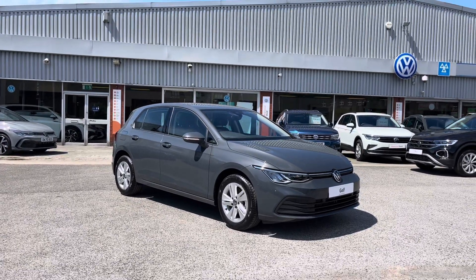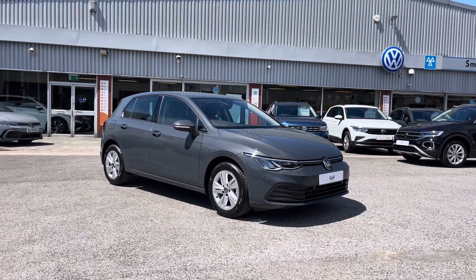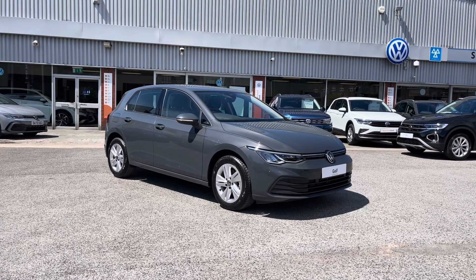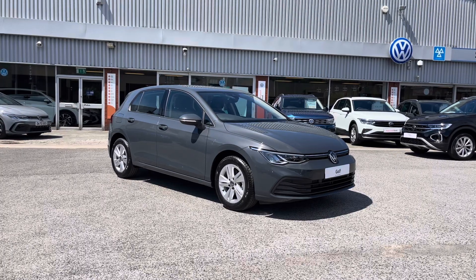Thanks for watching the 360 walk-around of this brand new Volkswagen Golf 8 Life that's currently available at Olden Volkswagen. If you'd like to stick around, we will be going inside the car, taking a closer look at some of the features and functions — so without further ado, let's take a look inside.